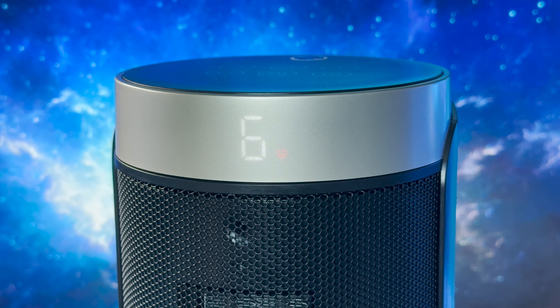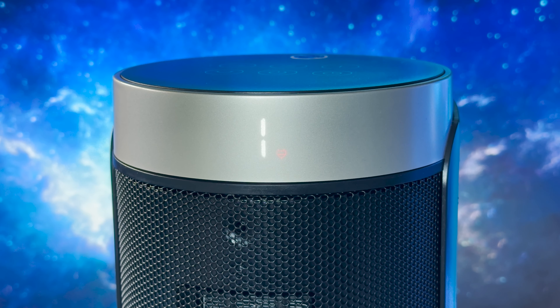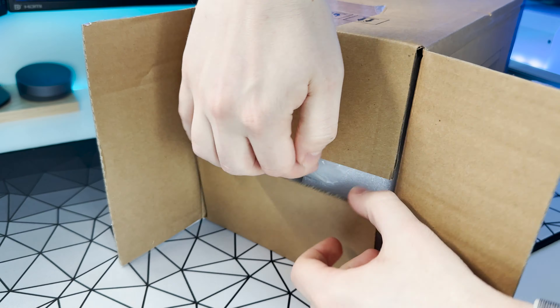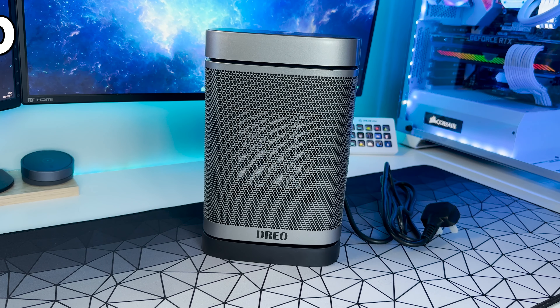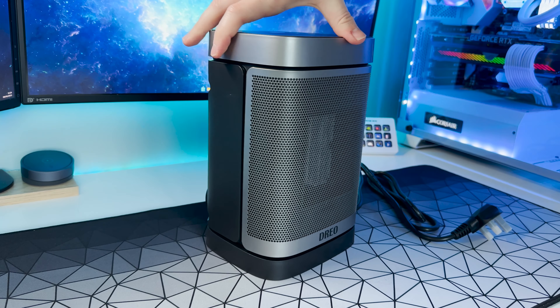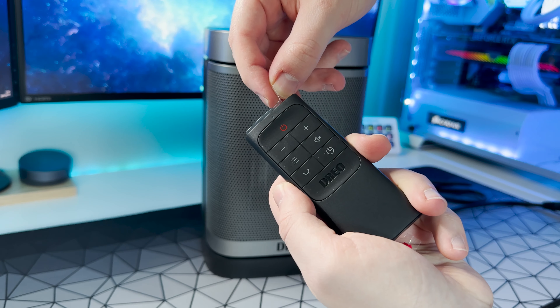With that said, that's not all Dreo has to offer. Let me introduce you to the Solaris H3's little brother, the Atom 1. This is a small and slightly less powerful heater standing at just over 26 centimetres with a max power output of 1500 watts. The Atom 1 will set you back $50 or £55 but still packs in all of the features of the Solaris Slim H3 in a compact and, in my opinion, even more stylish design.